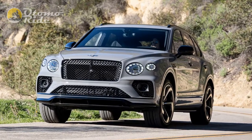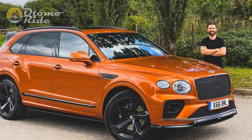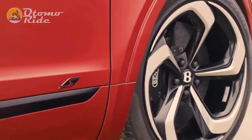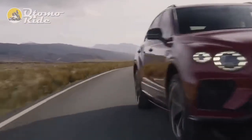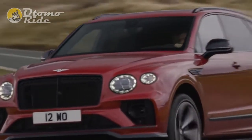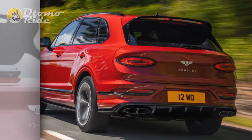Bad news first: there is no more power. Company insiders say the complexity of homologating different power plants within Europe precluded the possibility of an output tweak, although the 4.0L V8's peaks of 542bhp and 568lb ft remain impressive enough. On Bentley's figures, the S's 4.5 seconds 0-62mph time and 180mph top speed are just 0.6 seconds and 10mph off the respective figures for the W12.